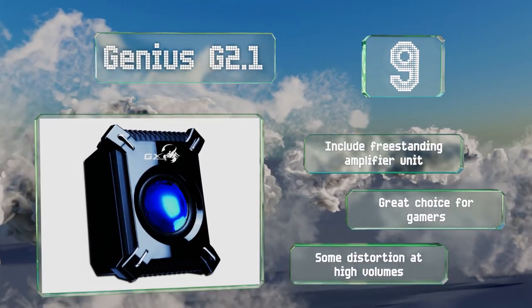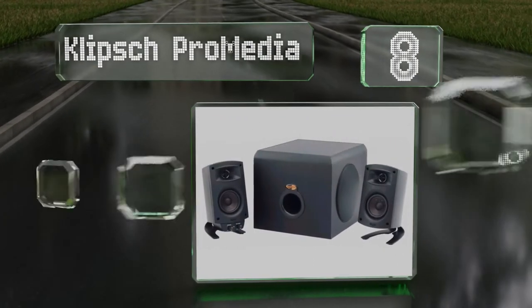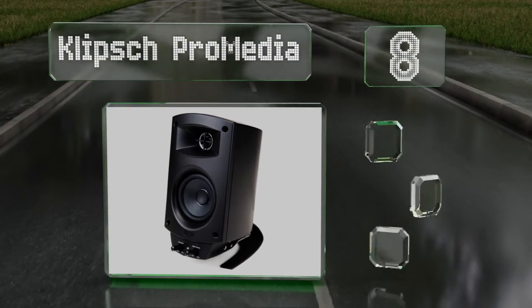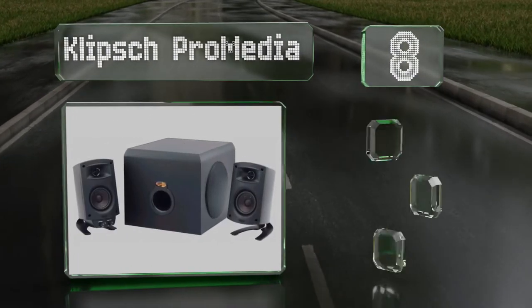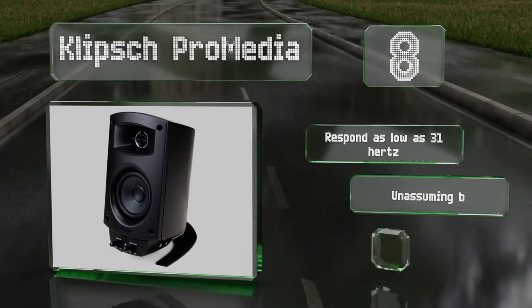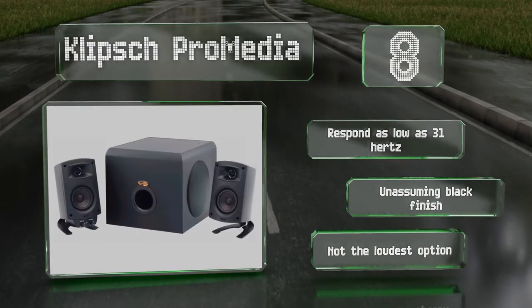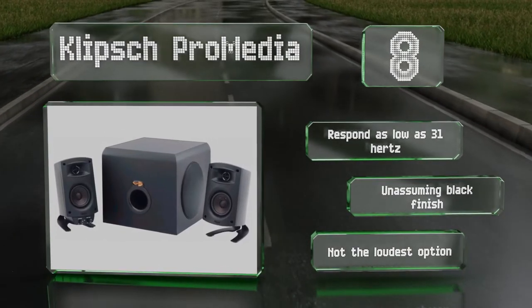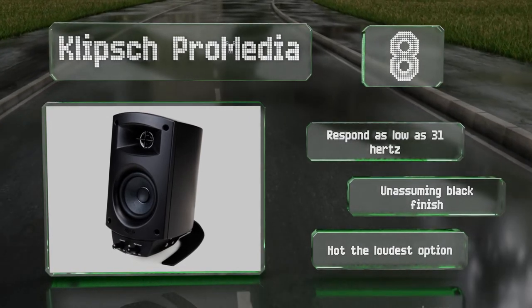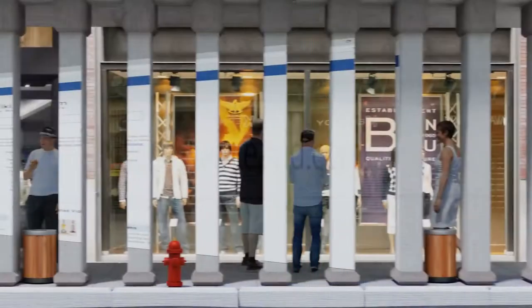Coming in at number eight, delivering great resolution with powerful bass, the Klipsch Pro Media consists of a 130 watt sub and two 25 watt satellites. They have a 106 decibel sound pressure level and use a standard audio plug, but they don't have any additional connection options. These respond as low as 31 hertz and have an unassuming black finish, however they're not the loudest option.